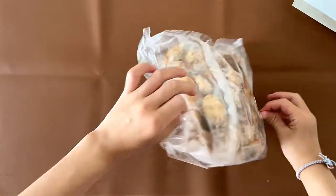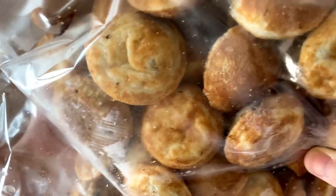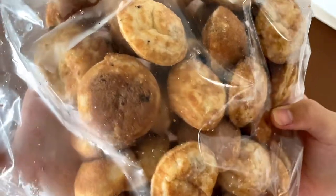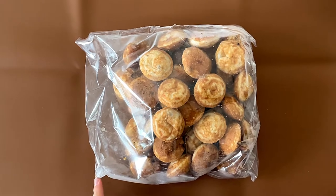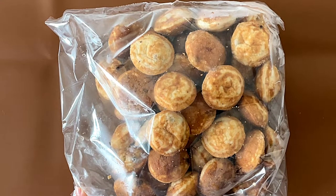It doesn't look that chocolate chip-like, but if you look closely, there are some chocolate chips here and there. Let's heat all of them up in a preheated oven at 375 degrees Fahrenheit for eight minutes.